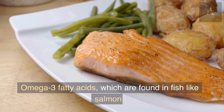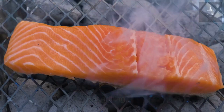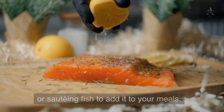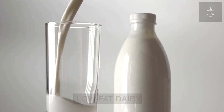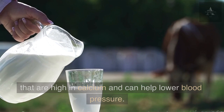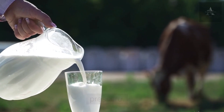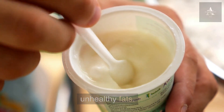Omega-3 fatty acids, which are found in fish like salmon and tuna, can help lower blood pressure. Try grilling, baking, or sautéing fish to add it to your meals. Low-fat dairy products like yogurt and milk are high in calcium and can also help lower blood pressure — choose lower-fat versions to cut down on unhealthy fats.